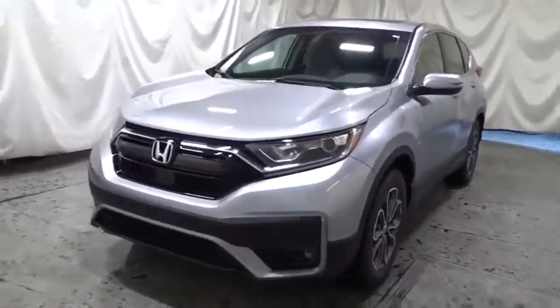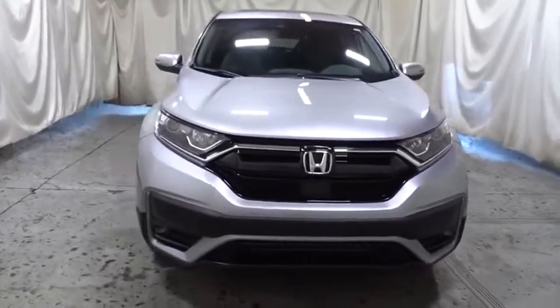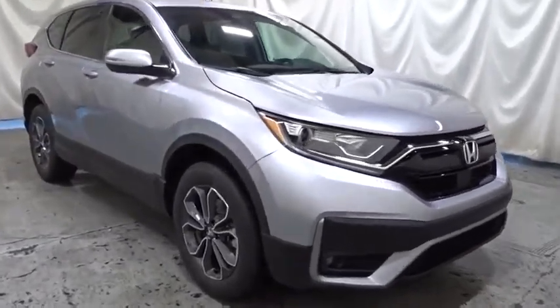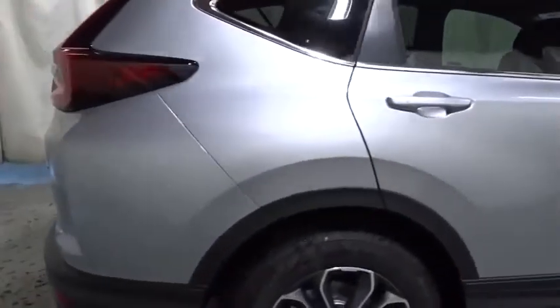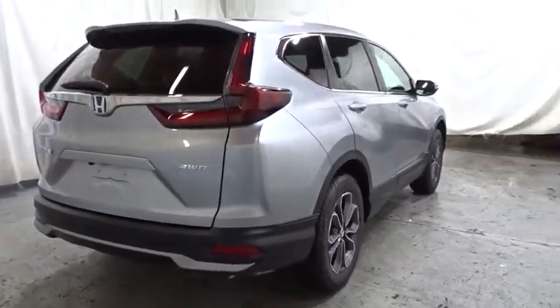We are pleased to show you the 2020 Honda CR-V — a top recommended vehicle because of its car-like driving manners, good value, cool technology, and comfy interior. This beauty is sure to make you the talk of the neighborhood, so call or drop in for a test drive today.